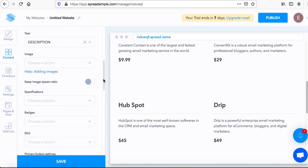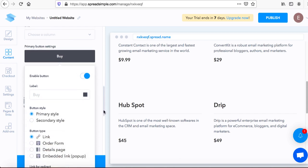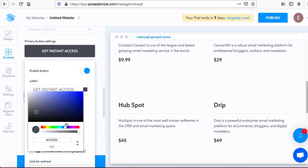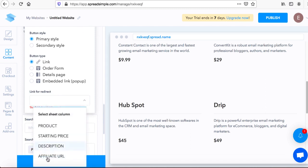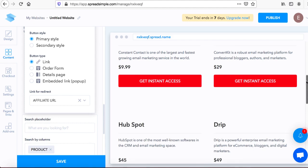Next, scroll down to add a button. Under the primary button settings, type in 'Get Instant Access Now' and change the button color to whatever you want. Then for the button type, select 'link for redirect' and choose the 'affiliate URL' field. This will create a button for each product linked to your unique affiliate URL from your spreadsheet — so every button will have a unique URL going to that product.